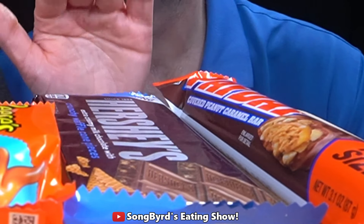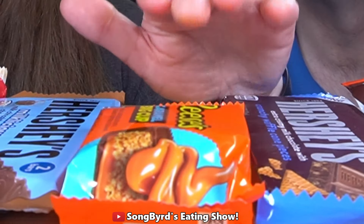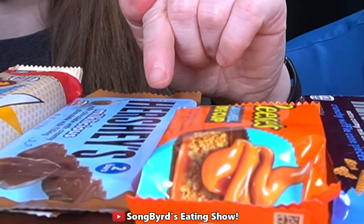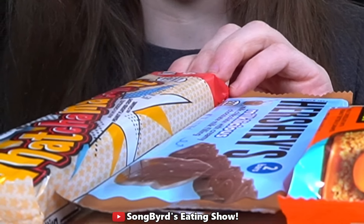Hi fellow birdies and welcome back to another edition of Songbird's Eating Show. In today's video we're going to be trying out some new candies — a mixture of new and ones we haven't had before. We got chocolate covered Payday, a crunchy waffle cone piece Hershey's bar, caramel big cup Reese's, Hershey's Milkalicious, and something called a Whatchamacallit.